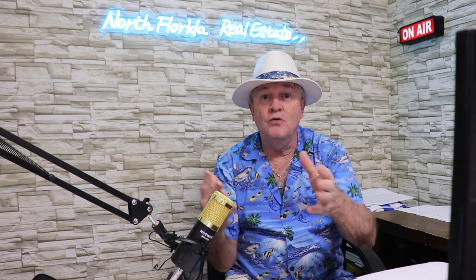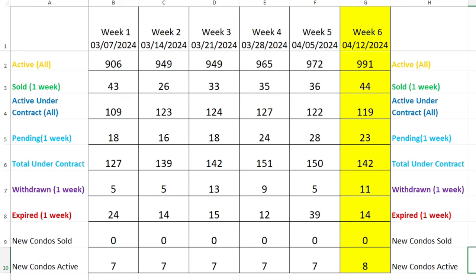I export all that data from the MLS into an Excel spreadsheet — it contains a lot more data than what I just showed. Then I convert it into my own easier-to-read Excel spreadsheet where we can track numbers week by week. Here we are in week six of the Condo Edition, plugging those numbers in and comparing with previous weeks.